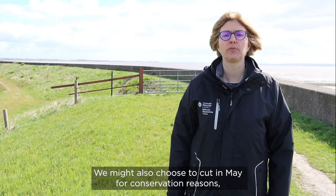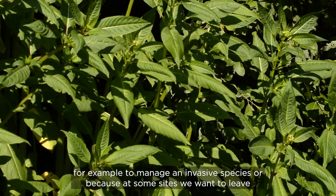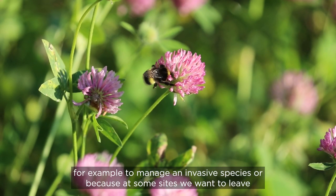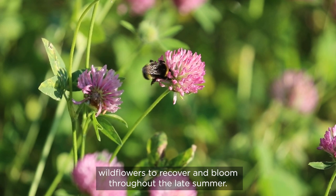We might also choose to cut in May for conservation reasons, for example to manage an invasive species, or because at some sites we want to leave wild flowers to recover and bloom throughout the late summer.